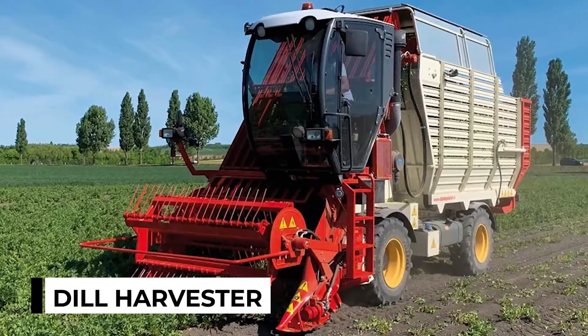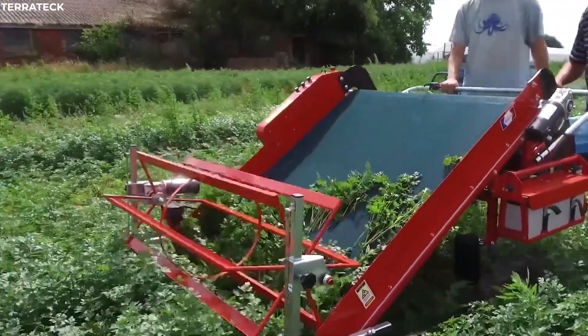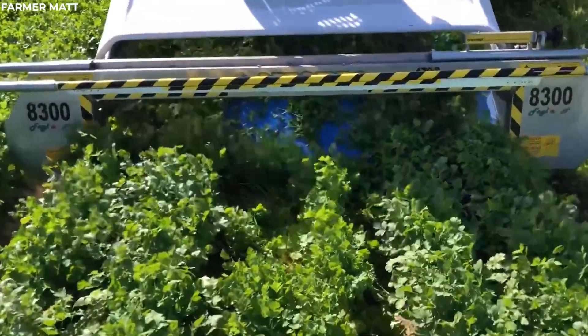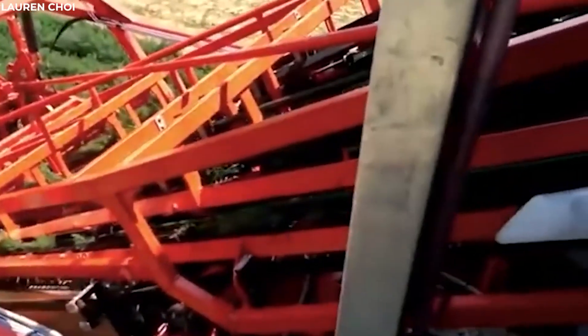Dill Harvester. Amid the sprawling fields of dill, the specialized dill harvester begins its careful dance. This machine, with its gentle cutting mechanisms, glides through the rows of delicate plants, ensuring that each stalk is harvested with the utmost care.